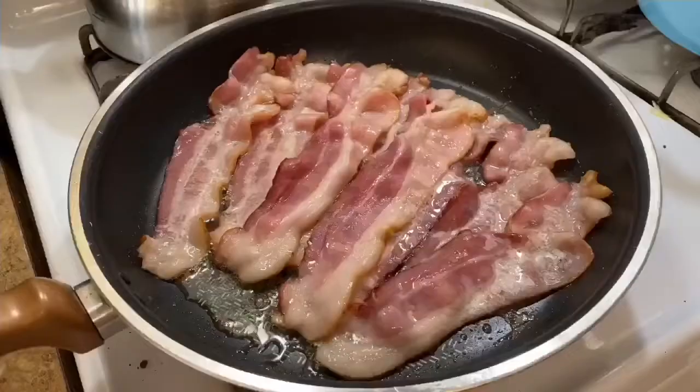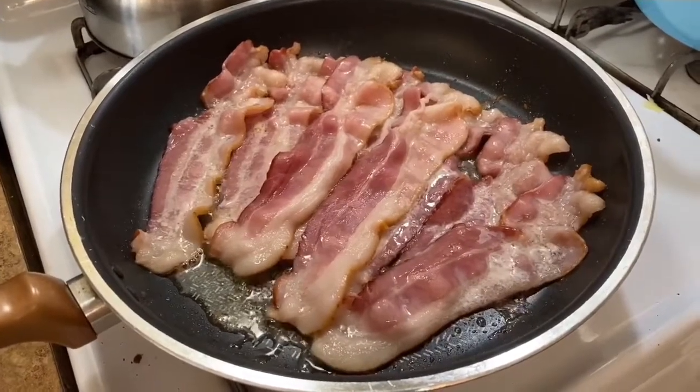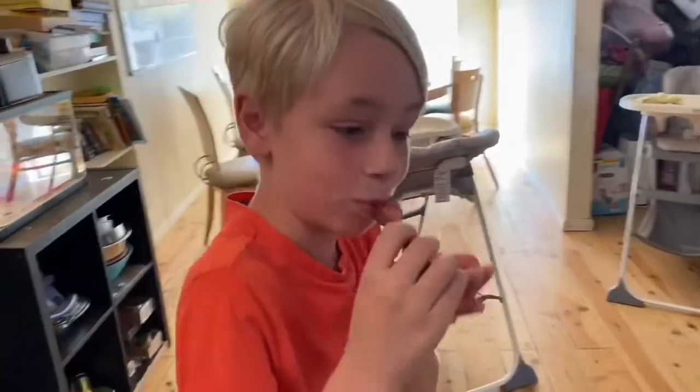Do you like bacon? Yeah, I do. Great! Mmm. Thank you, ma'am. It's really good. You're welcome, son.